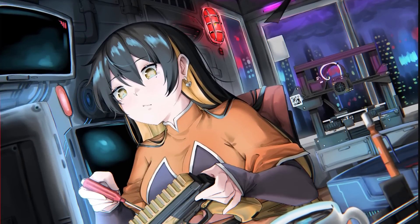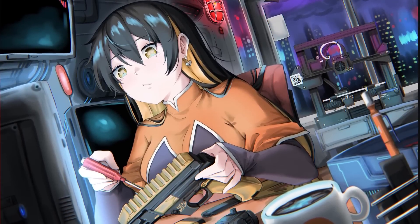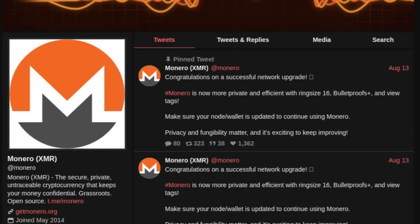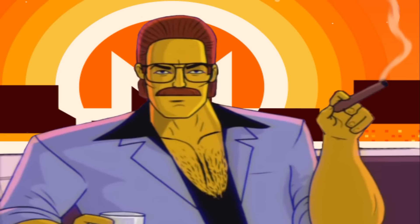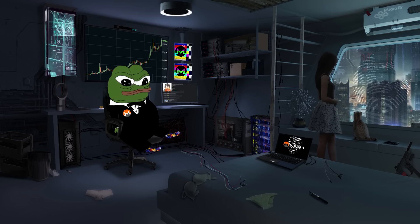Monero has had some improvements made to it after the hard fork that it had last Saturday. This hard fork does not result in the creation of any new tokens — it's just upgrades to the network's speed and privacy, so we're still using the same tokens. Don't believe in any new tokens claiming to be a fork of Monero in that sense.